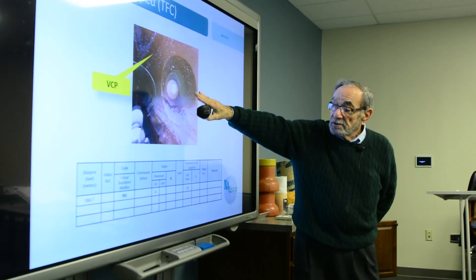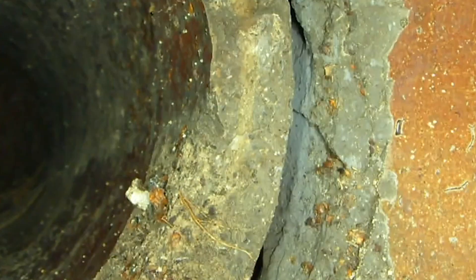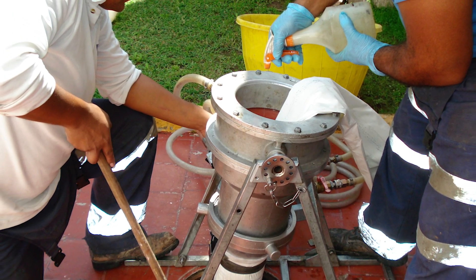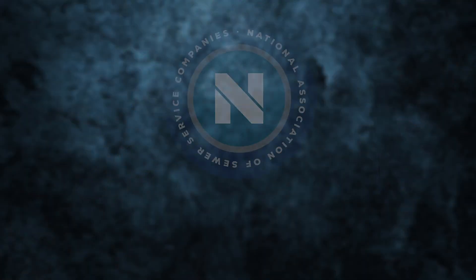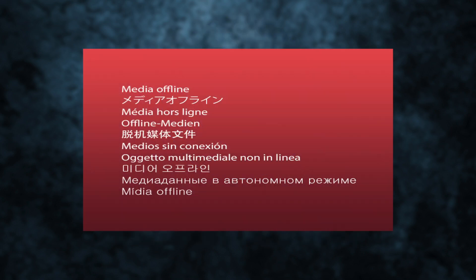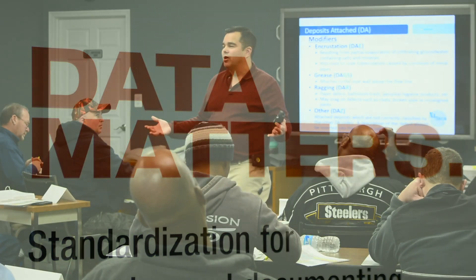Our industry has grown from the importance of condition assessment to writing a proper performance specification to proper inspection through ITCP, to assure that the owner gets what he paid for and the contractor is encouraged to do quality work. This all comes together to support NASCO's mission to set industry standards for the assessment and rehabilitation of underground infrastructure and promote the acceptance and growth of trenchless technologies. When it comes to the inspection of trenchless technologies, the more we know, the more our industry grows.